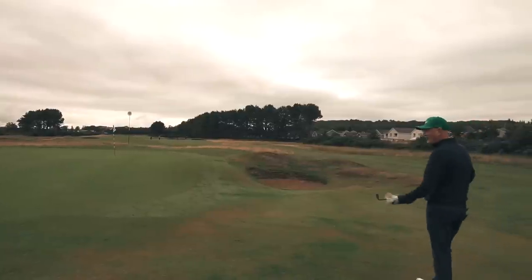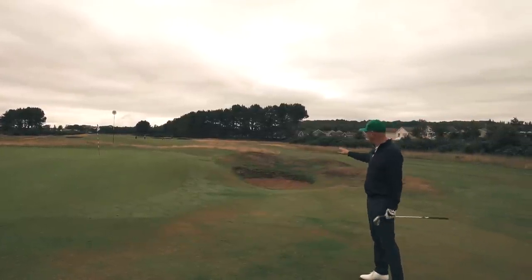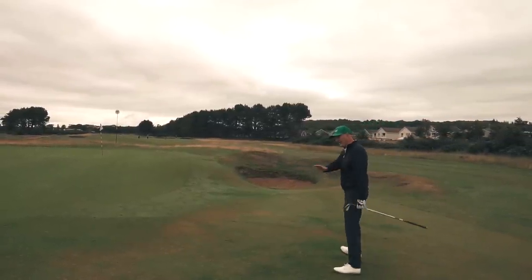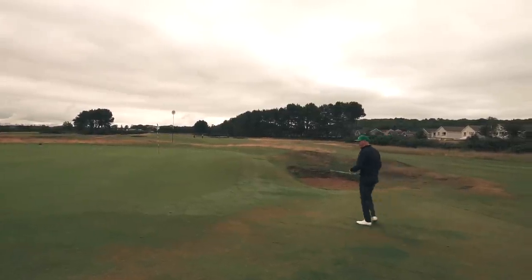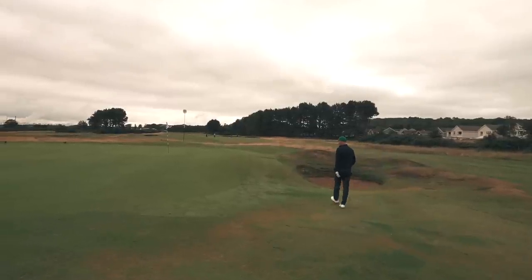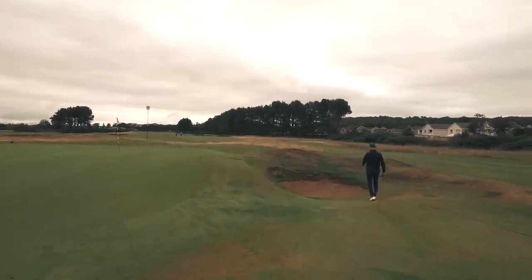Nice little surprise on the par five opener. I played a fairly short iron in and didn't see the bunker hidden down here to the right. But you'll see our massive camber again off to gather that — Scottish course design done properly. Fairly steep bunker as well.